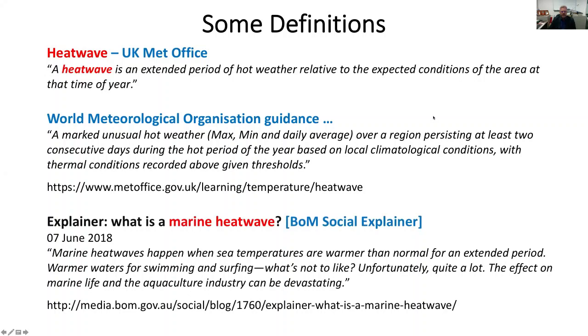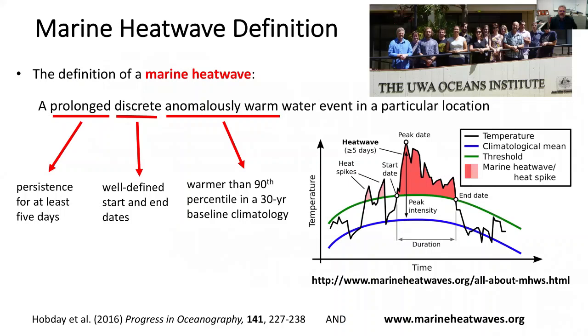The Bureau of Meteorology describes marine heatwaves as occurring when sea temperatures are warmer than normal for an extended period - warmer waters for swimming and surfing, what's not to like? But the reality is unfortunately quite a lot - the effect on marine life and the aquaculture industry can be devastating.